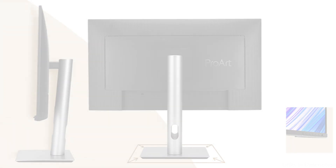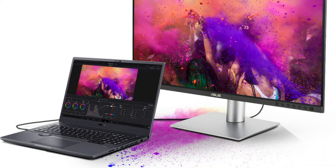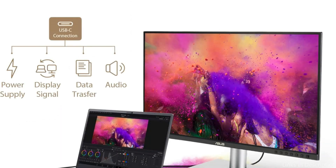Additionally, the monitor has an anti-glare panel and Asus EyeCare technology, which lessens flicker and blue light emissions to reduce eye strain. With these features taken together, this Asus monitor is a useful and beautiful addition to any workstation, offering professionals the functionality and visual appeal they require.